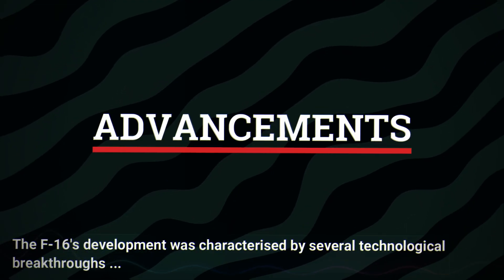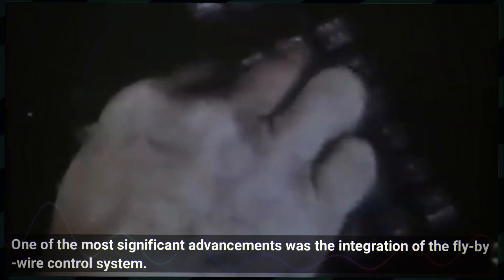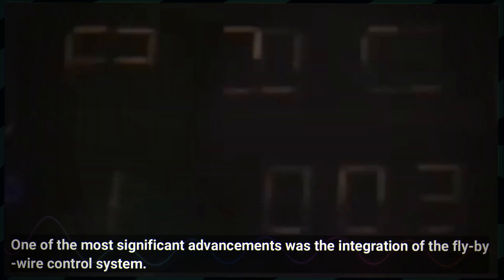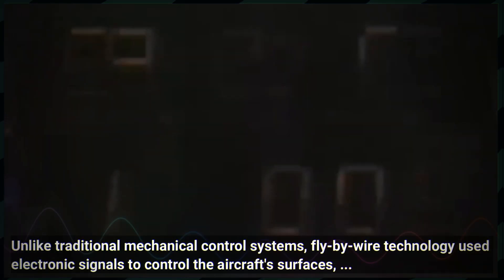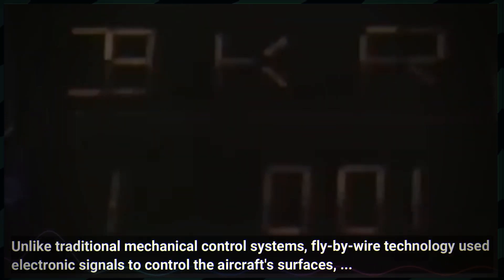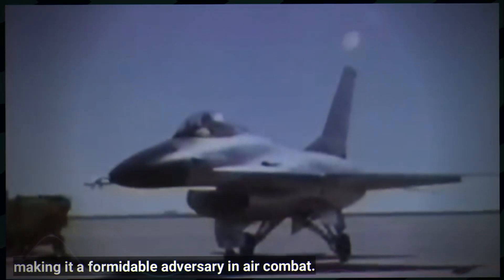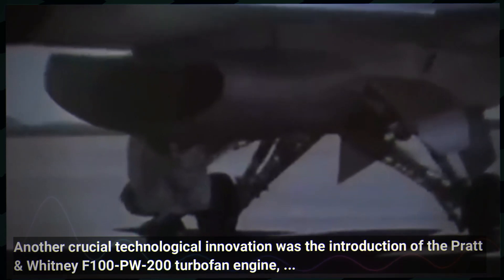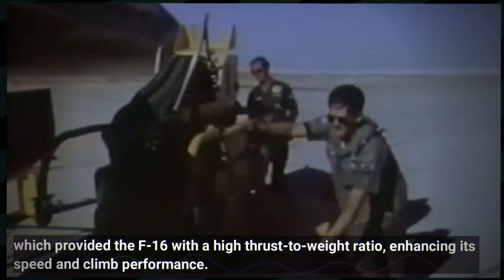The F-16's development was characterised by several technological breakthroughs that set it apart from previous generations of fighter aircraft. One of the most significant advancements was the integration of the fly-by-wire control system. Unlike traditional mechanical control systems, fly-by-wire technology used electronic signals to control the aircraft surfaces, allowing for more precise and responsive handling. This innovation enabled the F-16 to achieve exceptional manoeuvrability and stability, even at high angles of attack, making it a formidable adversary in air combat. Another crucial technological innovation was the introduction of the Pratt and Whitney F-100 PW-200 turbofan engine, which provided the F-16 with a high thrust-to-weight ratio, enhancing its speed and climb performance.